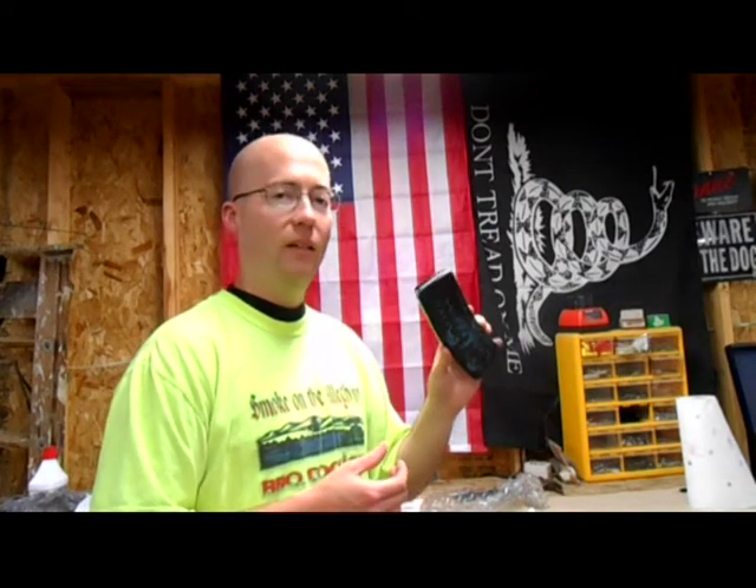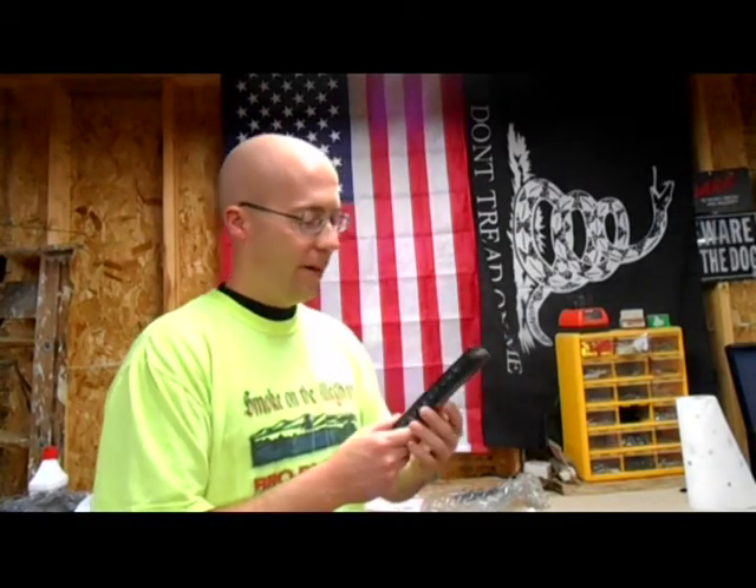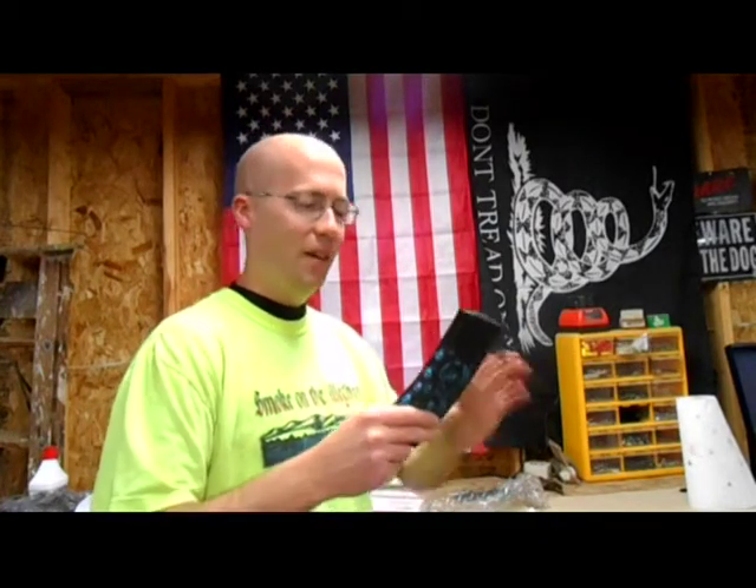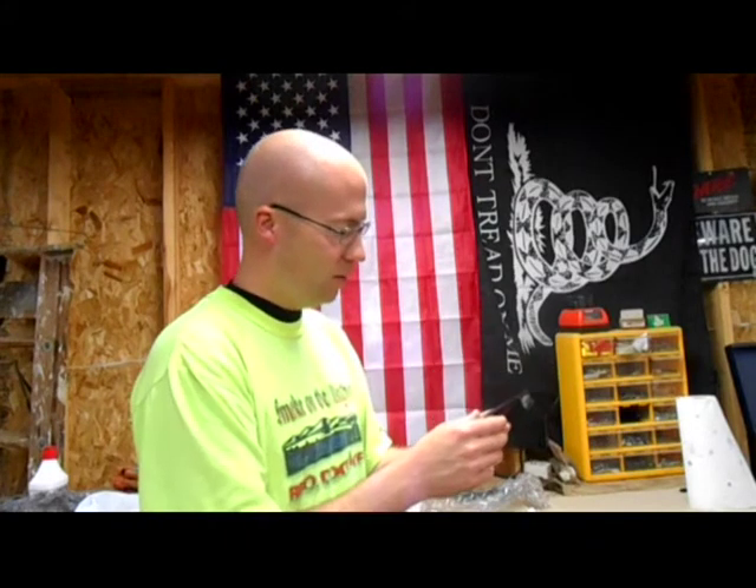So if my secret admirer would please come forward, I'd like to thank you — even though I think I might know who you are. But it's one of two possibilities. Holding something that I know Long13Hair painted — I mean, that's cool. That's awesome.